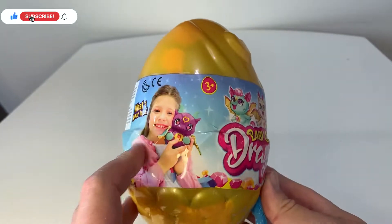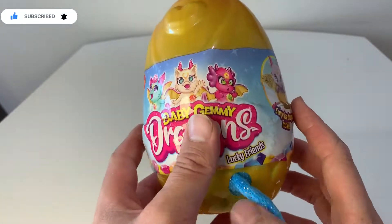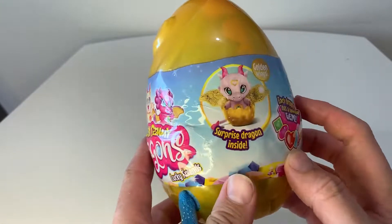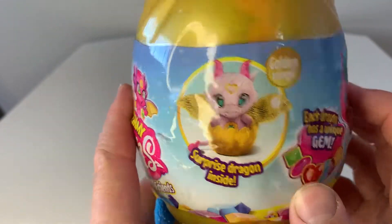Hi guys, my name is Ellie, and today I'm going to open this egg. Let's see what's inside this egg. It's a dragon egg. Oh my goodness. I wonder if we'll get this pink dragon.